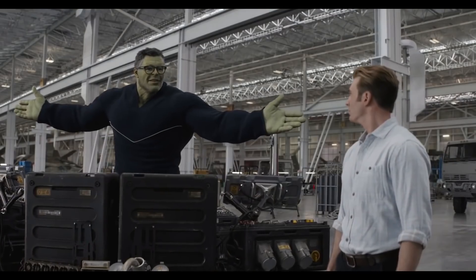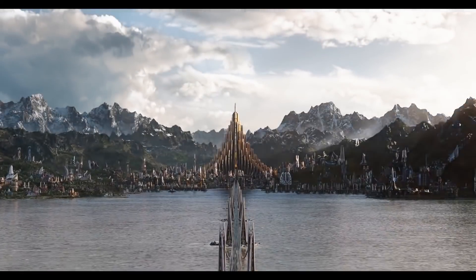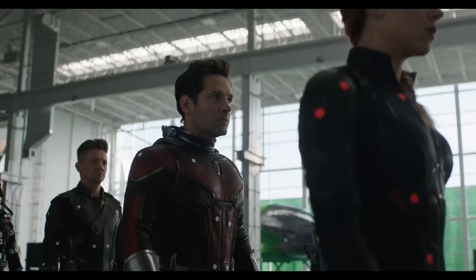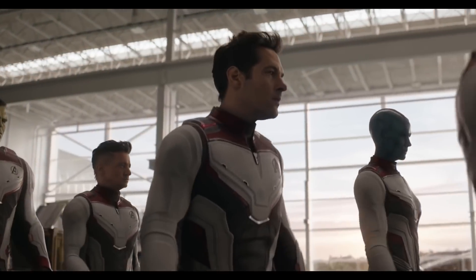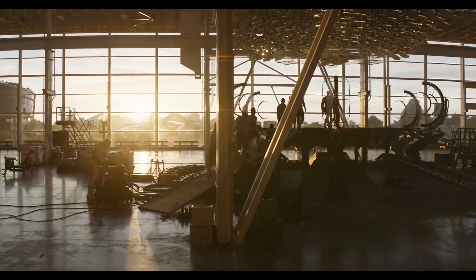Completing over 300 VFX shots, Framestore certainly bit off a nice chunk of the VFX work in Avengers Endgame — from helping to breathe life into a smart Hulk to completely replacing costumes. These guys certainly know their stuff, so it's no wonder they ended up working on such an amazing project. I'm Jamie Gutierrez from FameFocus and this is a VFX breakdown of Avengers Endgame Part 3.